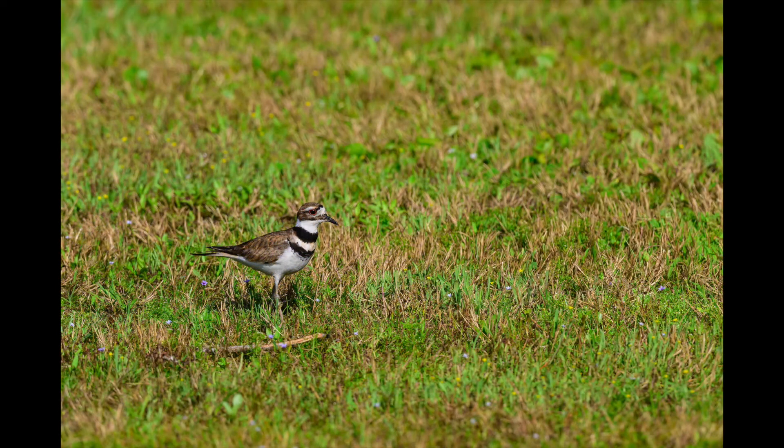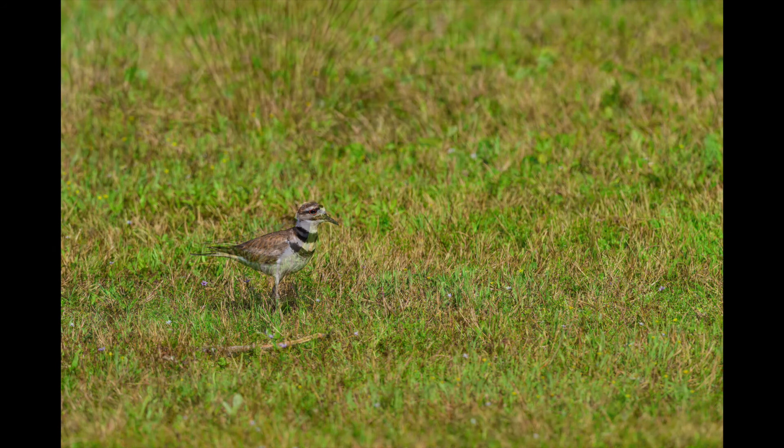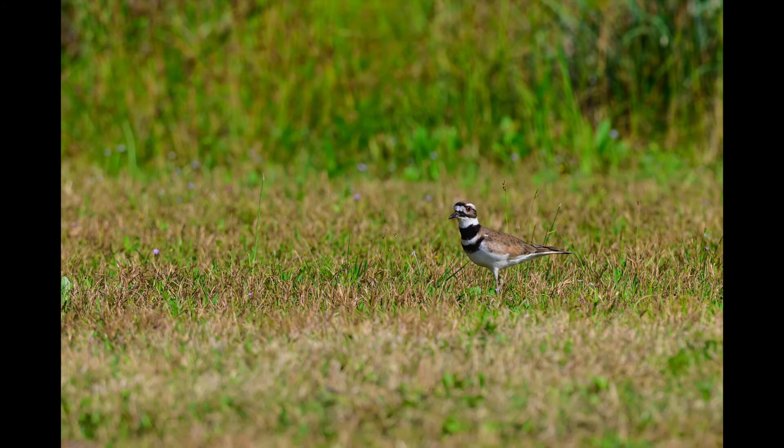Now we'll move to a series of photos of a killdeer. It's in the plover family. You see it lots of times in golf courses, in people's lawns, parking lots. They feed on small insects, although many times I've seen them at low tide walking across the mud looking for insects.